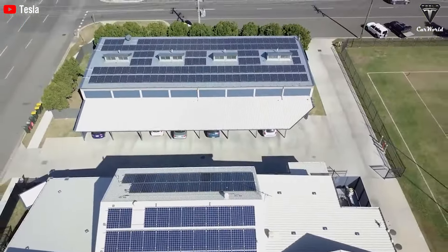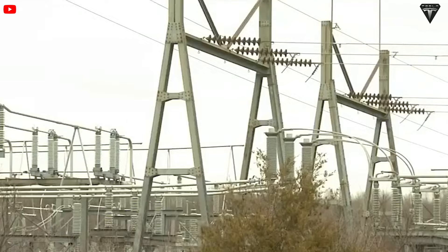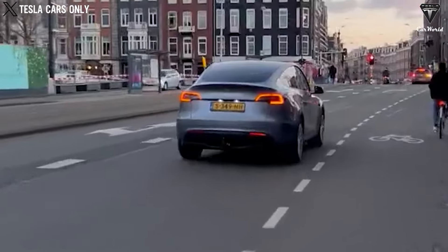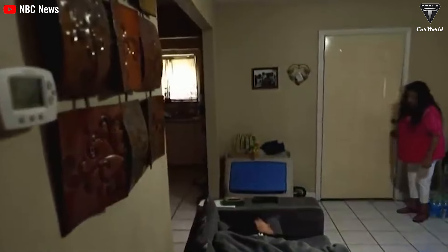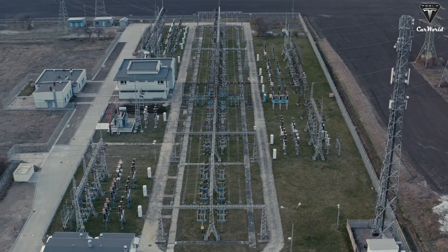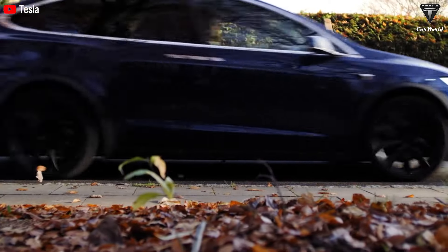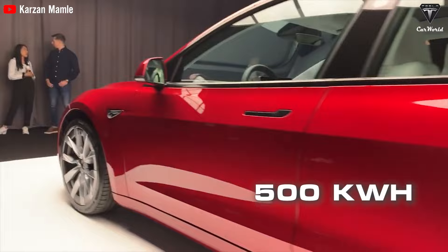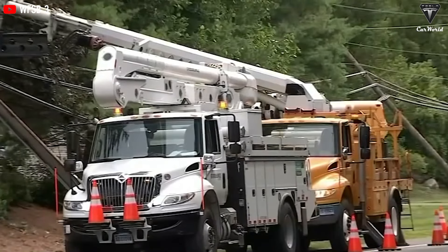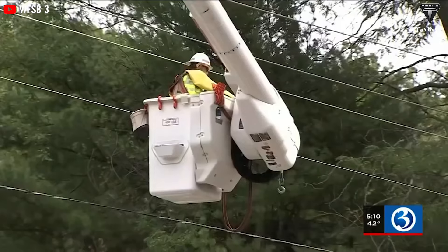The electric vehicle market is paying considerable attention to solar charging. The average monthly electricity cost for an electric car in the United States depends on various factors including the cost of electricity, driving habits, and vehicle efficiency. On average, electric vehicles consume around 30 kilowatt hours per 100 miles driven. A Model 3 would consume about 28 kilowatt hours per 100 miles, and averaging 60 miles per day — 1,800 miles per month — would consume 500 kilowatt hours per month, resulting in an average monthly electricity bill of around $80 at 16 cents per kilowatt hour.